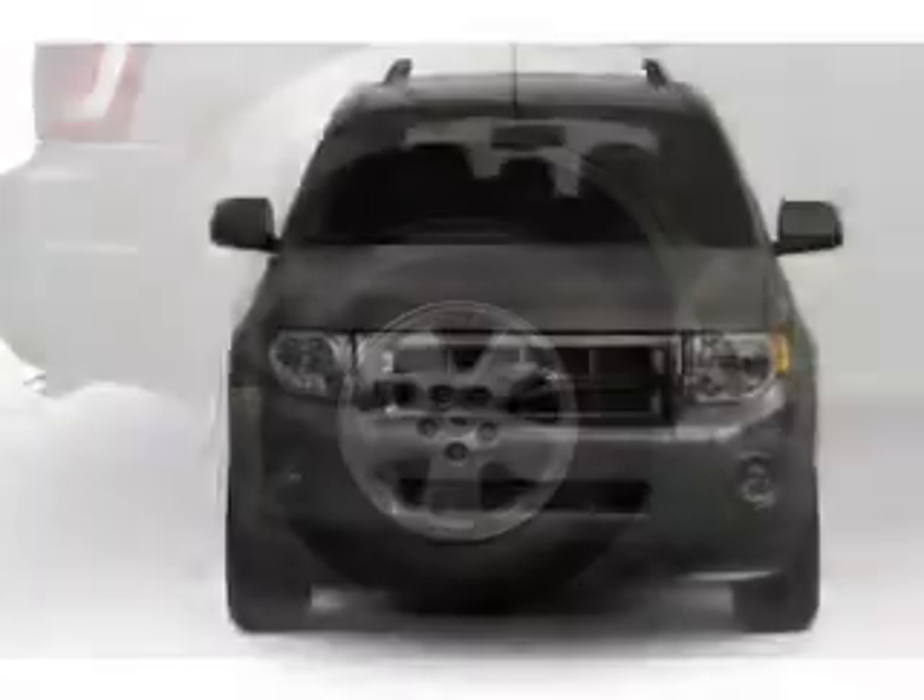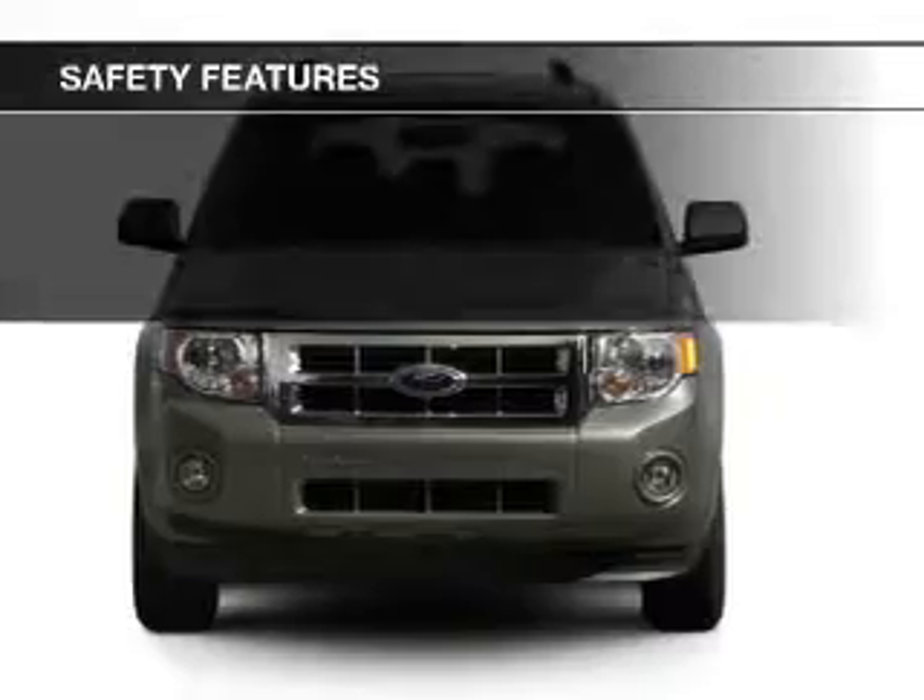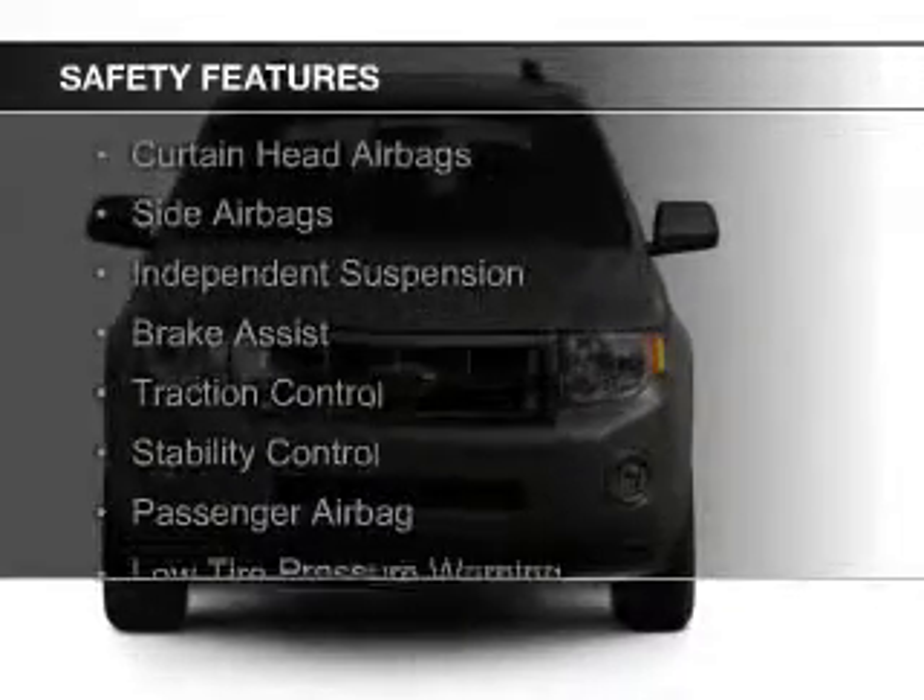Additional features include steering wheel controls, premium rims, an adjustable tilt steering wheel, and power seats.